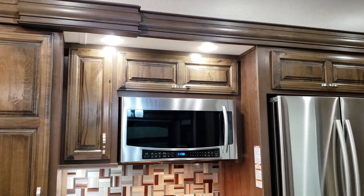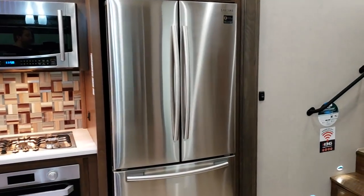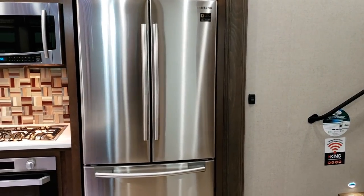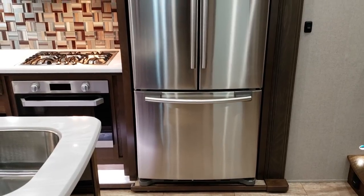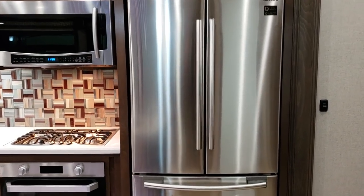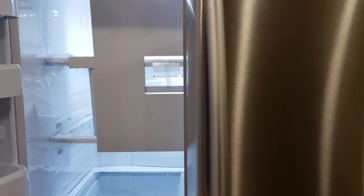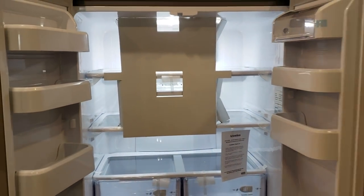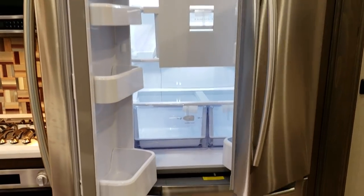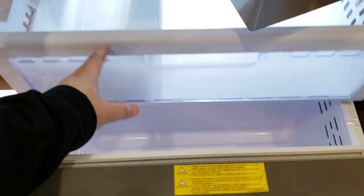Large convection microwave with overhead cabinetry. You have a large 20 cubic foot residential refrigerator with an inverter system — freezer on the bottom with a built-in ice maker, and refrigerator on top. This is a Samsung refrigerator and Samsung convection microwave. The refrigerator supposedly has a 10-year warranty according to Samsung. There is a double drawer system on the freezer.